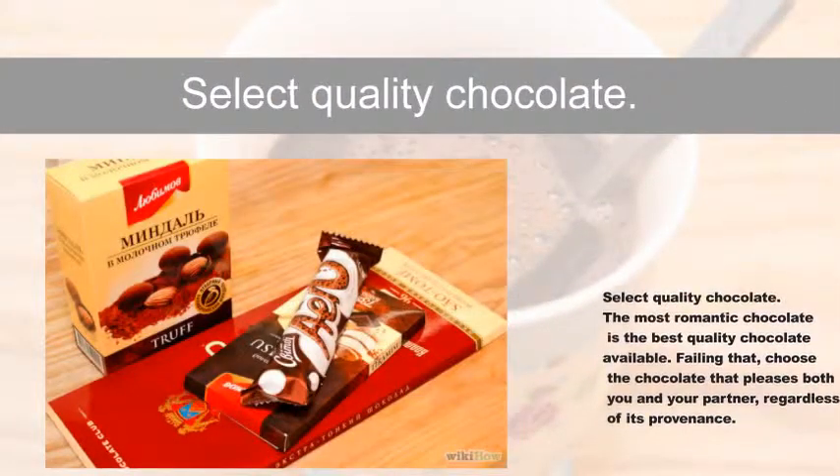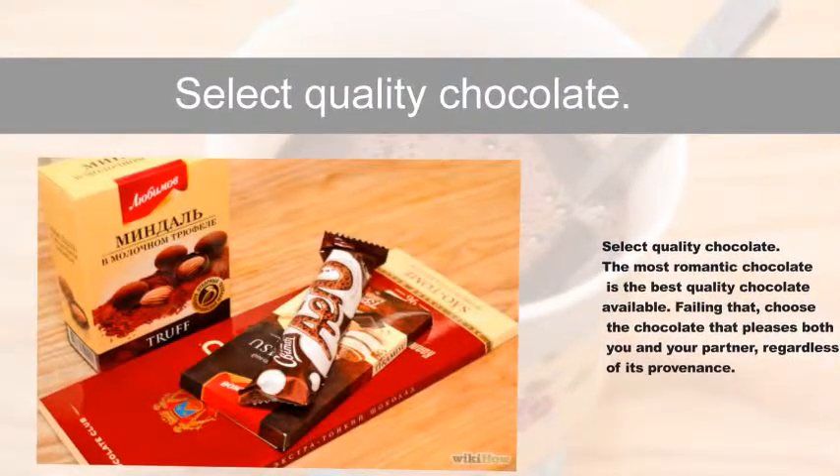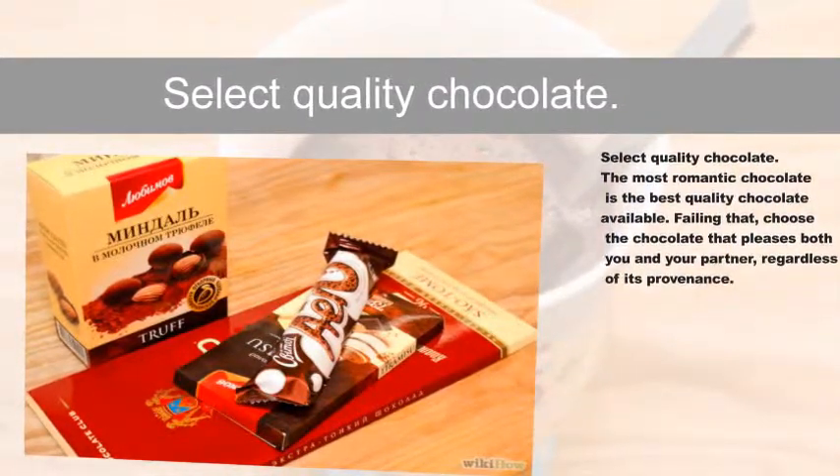Select quality chocolate. The most romantic chocolate is the best quality chocolate available. That said, choose the chocolate that pleases both you and your partner, regardless of its provenance.